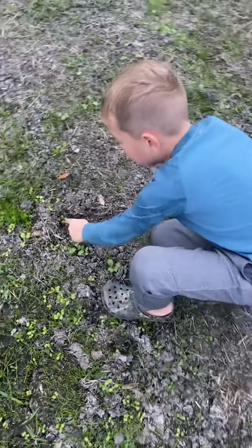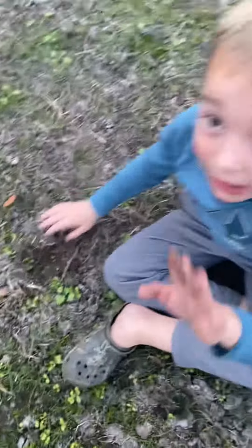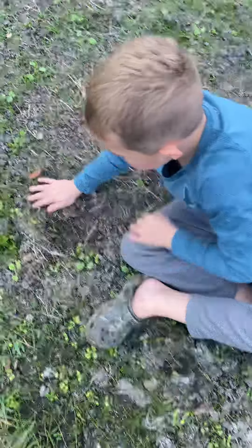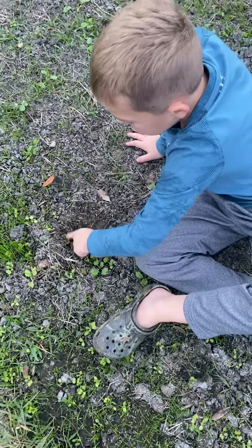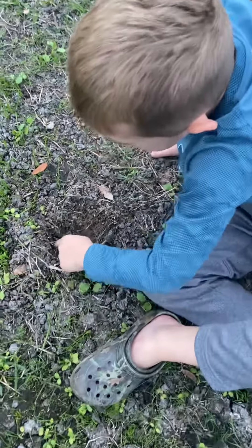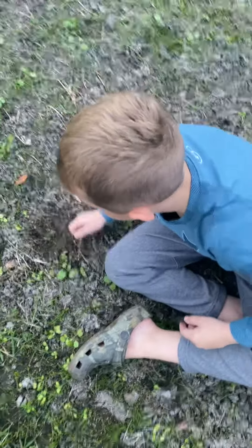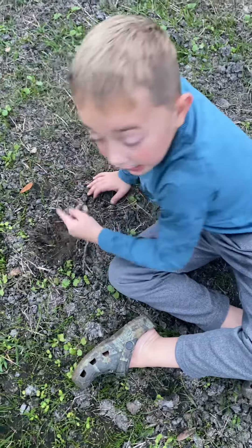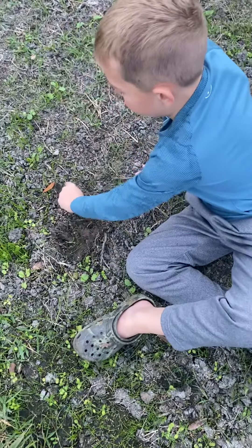This right here, I thought this was an armadillo, but no — that's a deer track. That's just a doe right there. Not a buck, not a buck — that's a doe. And this is a baby doe.